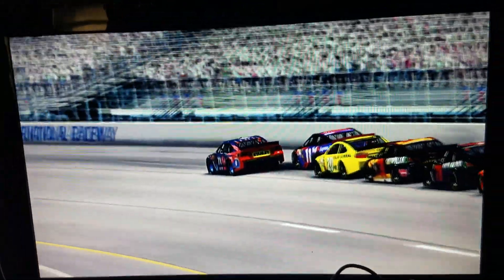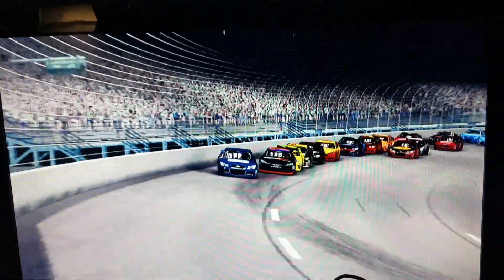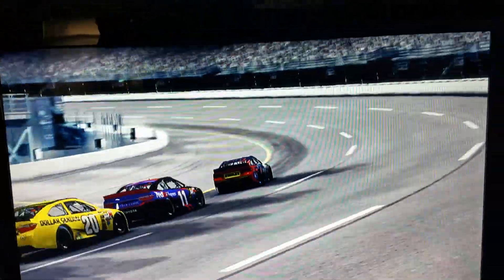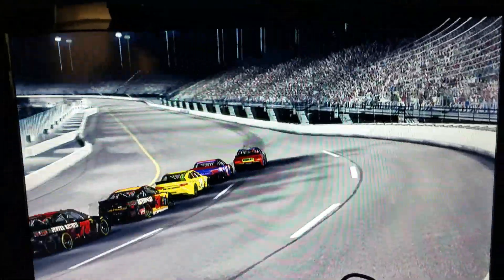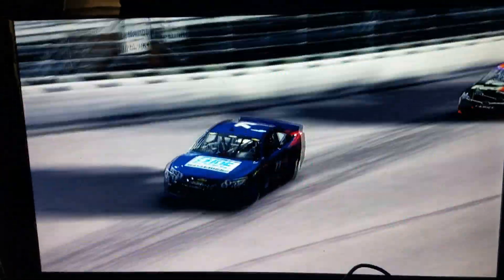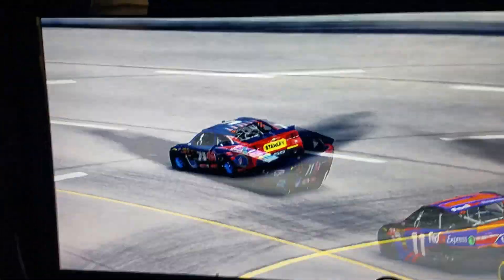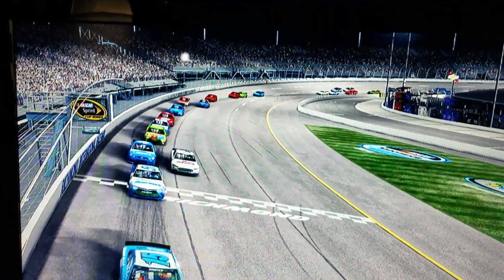Halfway home here at Richmond. Danny Hamlin trying to get that inside line away from him, but it's not going to work. Looks like the 71 is going to lead the most laps. Lap 6 of 8.